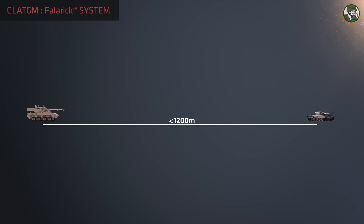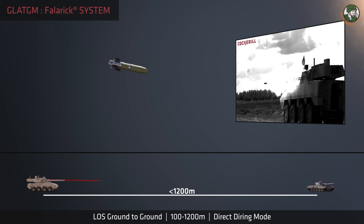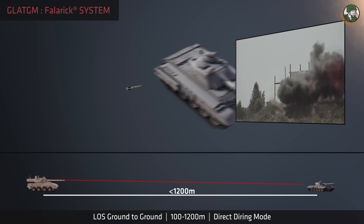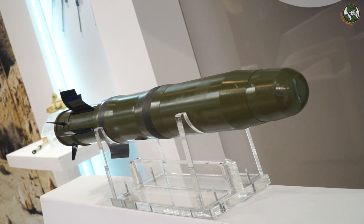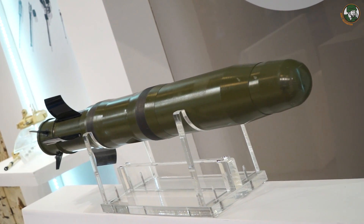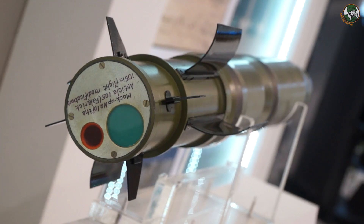This is a missile — we call it the FALRIC. It's a gun-launched missile. You launch it from either our 90mm guns or the 105mm guns. We're also working on the 120mm, but the 90mm and 105mm versions are ready and in the final qualification phase now. It's a long-range missile with a distance of more than 4,000 meters.